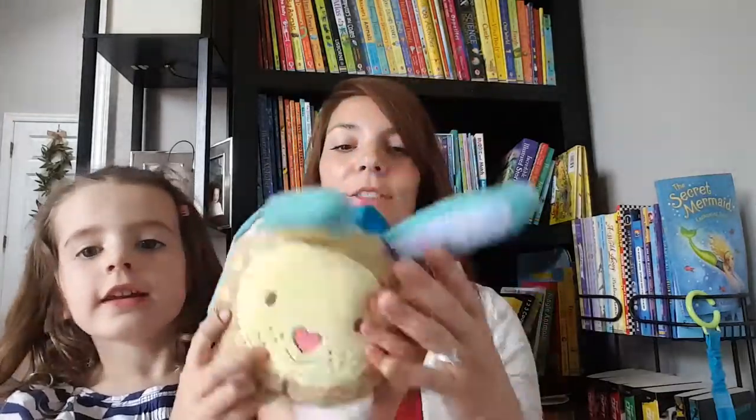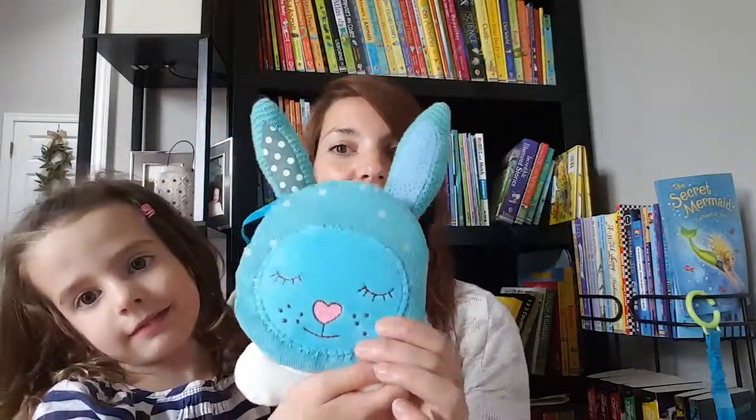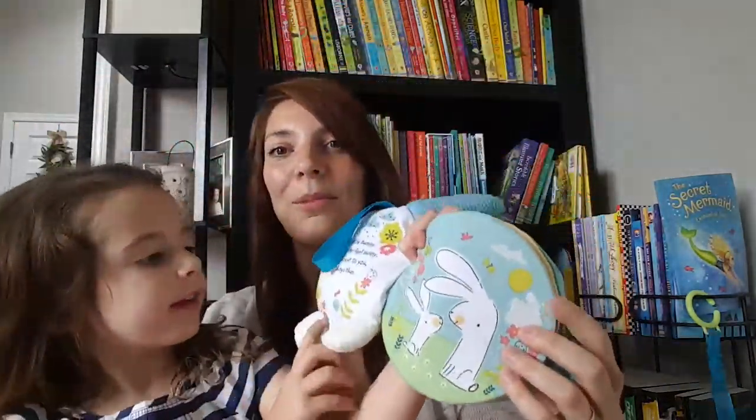The first one is our Hush-A-Buy book. This comes in a bunny or an owl version. I'm partial to the bunny version — I think it's super cute. There's a daytime side and a nighttime side, and it's all fabric. It's very soft. It's a great little bedtime story.